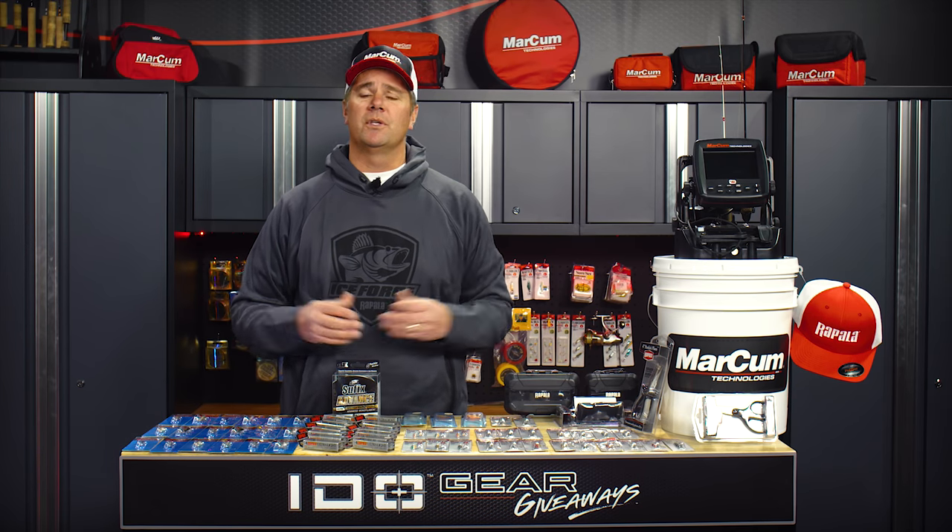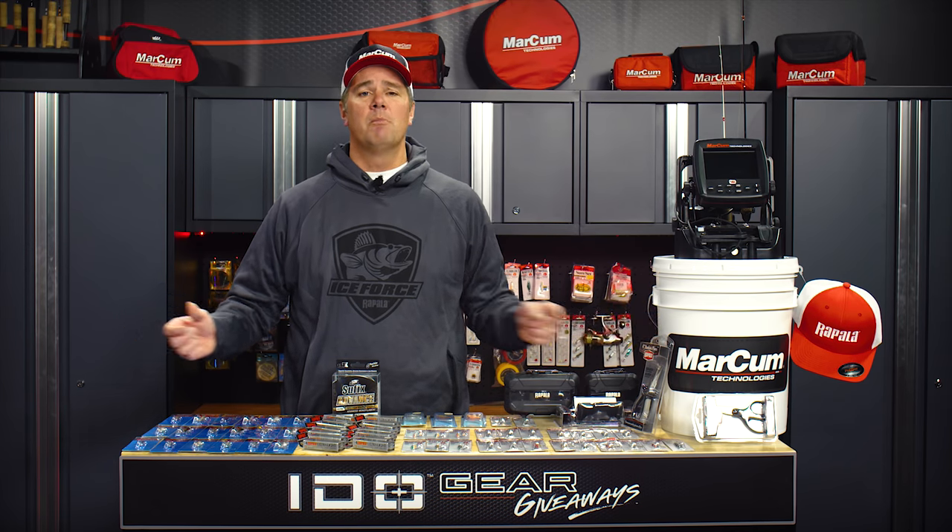Hey everyone, James Holst here with In-Depth Outdoors and it's time for another gear giveaway. But before we get into this week's gear giveaway, let's talk about last week's.